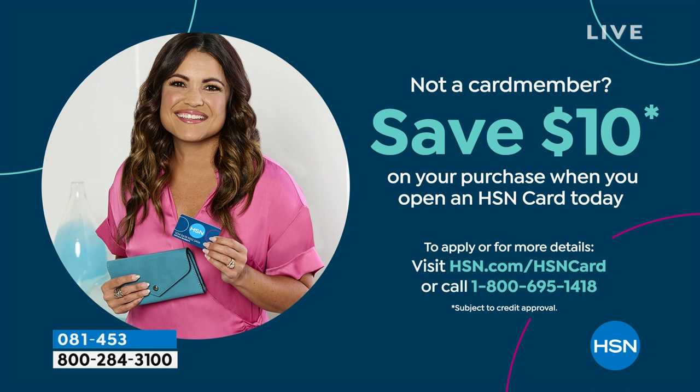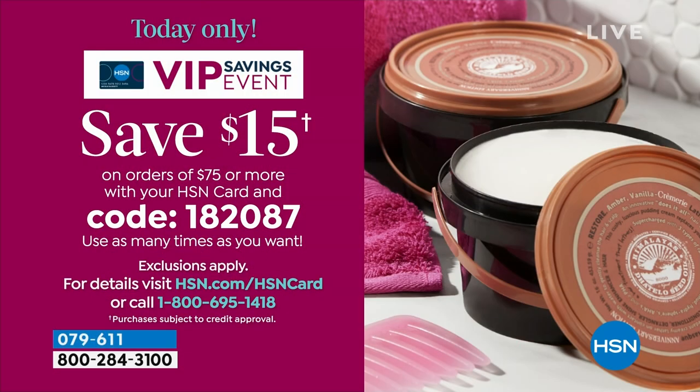This is also great for travel — you don't have to bring a thousand different things. It's an AM cream, PM, eye cream, primer, face cream, hand cream, body cream. $35 for one — we're doing two for $29.50. If you have an HSN card, coupon code 182087 — $15 off a $75 purchase — it's on hsn.com.